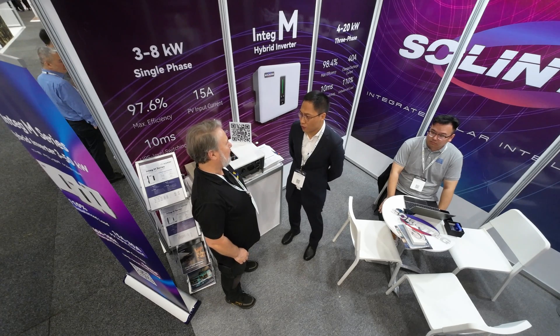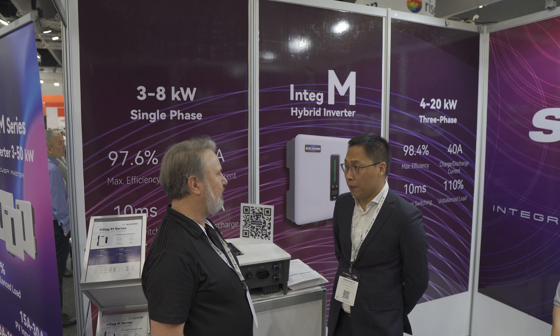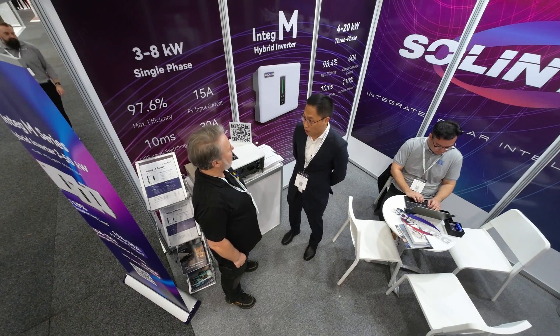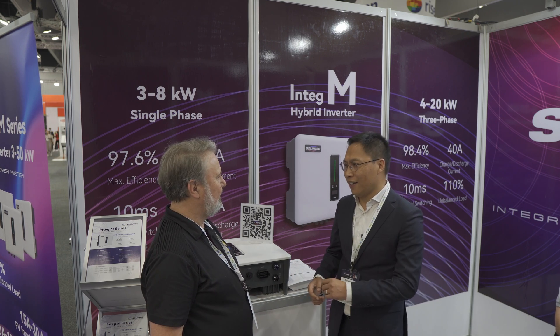Solentech is new here in Australia, but we have been working in the European market for some time and we got good delivery there in Europe. We also fulfilled some projects working with the National Grid back in China. We are also developing our distribution network in China and in Europe, and we are here now.